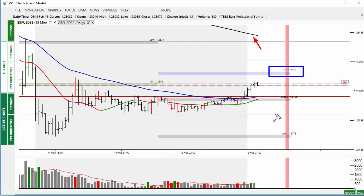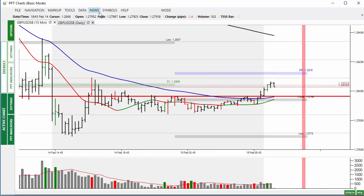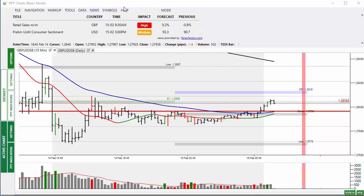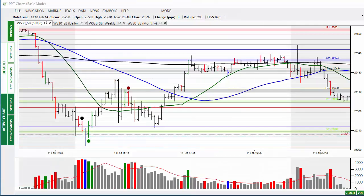The 200-bar moving average will also need to be taken out convincingly if prices are to move higher. Otherwise there's still some weakness around in this market at the moment. News today: retail sales from the UK, forecast to be slightly higher. We'll wait and see — as far as I'm concerned it's the office for fiddling statistics and we'll see what they come up with.